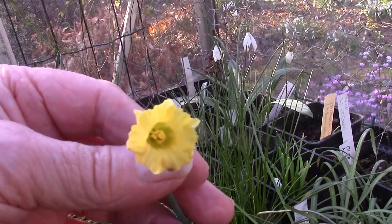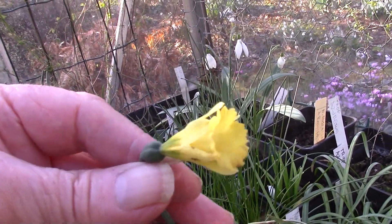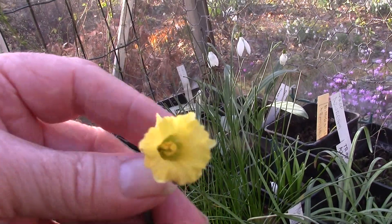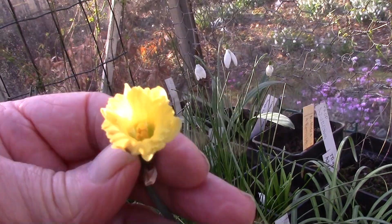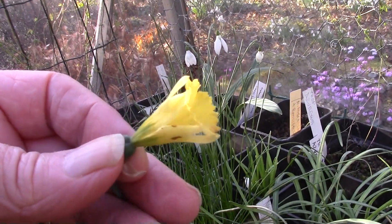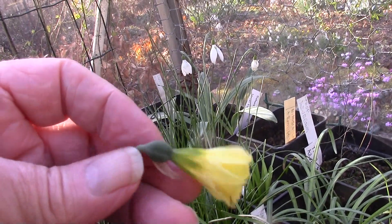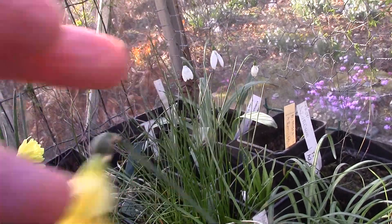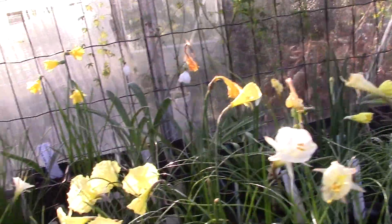Here's another Cedric Morris over here which has been open since December. We never get seed off Cedric Morris — because the plant never sets seed, it never gets the message that the flower has done its job, so it just keeps flowering and flowering. It just keeps going.